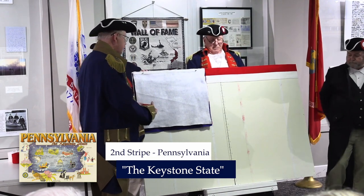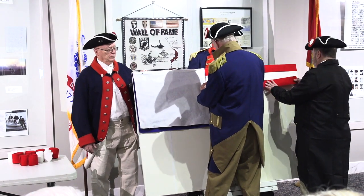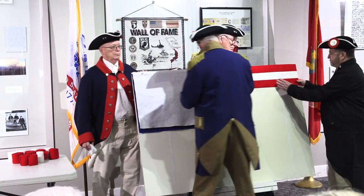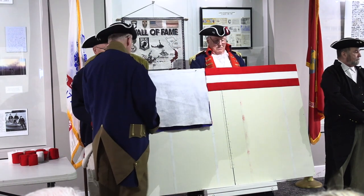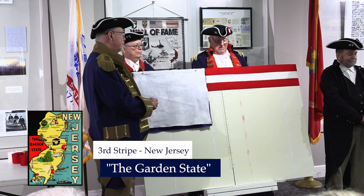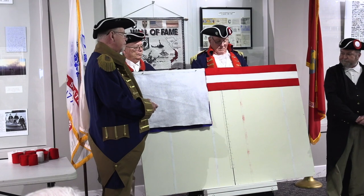As the third stripe goes in place, we remind you that the name Old Glory was first given to our flag by an old ship's captain in 1831. His name was Charles Doggett. This stripe represents New Jersey, the Garden State, which was the third colony to approve the Constitution in 1787.